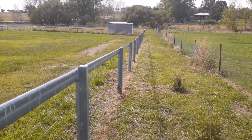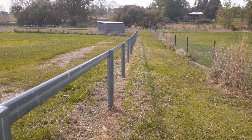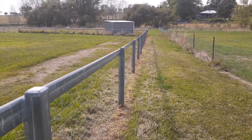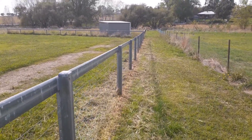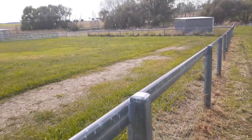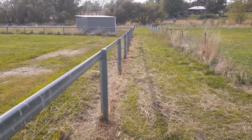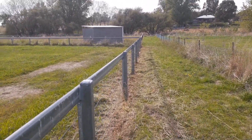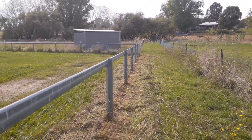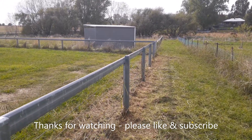That fence line is done — took about 20 minutes. All that paspalum's gone; it's very thick, you can see it on the ground. I've still got to run through this laneway and this paddock to the left with the mower, but I'm doing all the whipper snipping first to let things dry out a bit. It might look a bit messy but it'll tidy up once I've mowed.